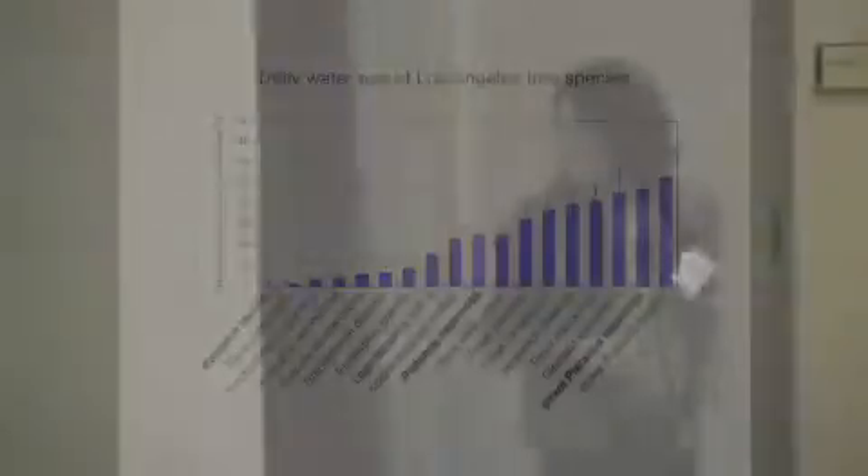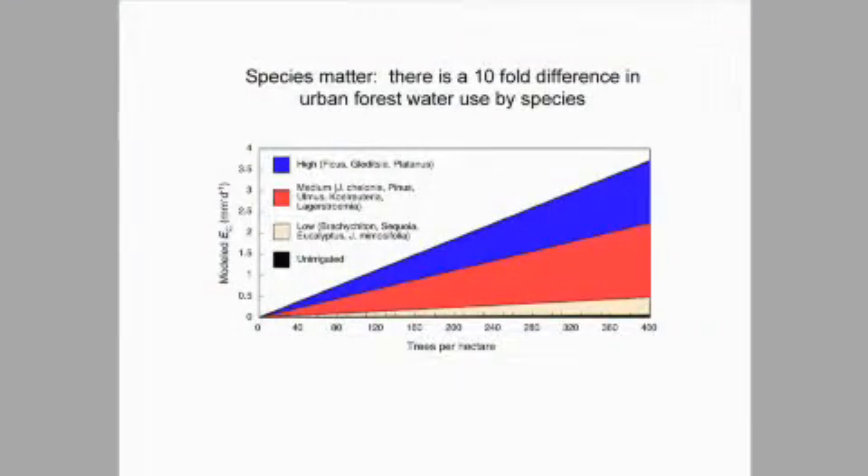If you put all this together, we can simulate the transpiration — the water use — of urban forests. It's also a function of tree density, how many trees you plant in an area. We can group species into categories: unirrigated trees hardly use any water, but even among irrigated trees, some species just don't use very much — that's genetic, the genetic adaptation of those trees. That includes eucalyptus, by the way; eucalyptus is not as big a water user as everyone has been saying. At the high end, we get an order of magnitude more water use if you pick a high water-use species.